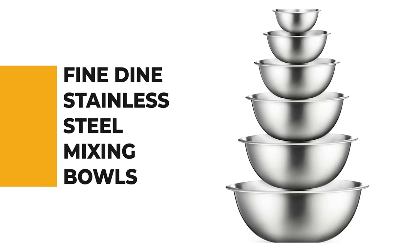From performance to price, from design to durability, the last product on our list is the best out of all we've reviewed. Number 1: Fine Dine Stainless Steel Mixing Bowls.